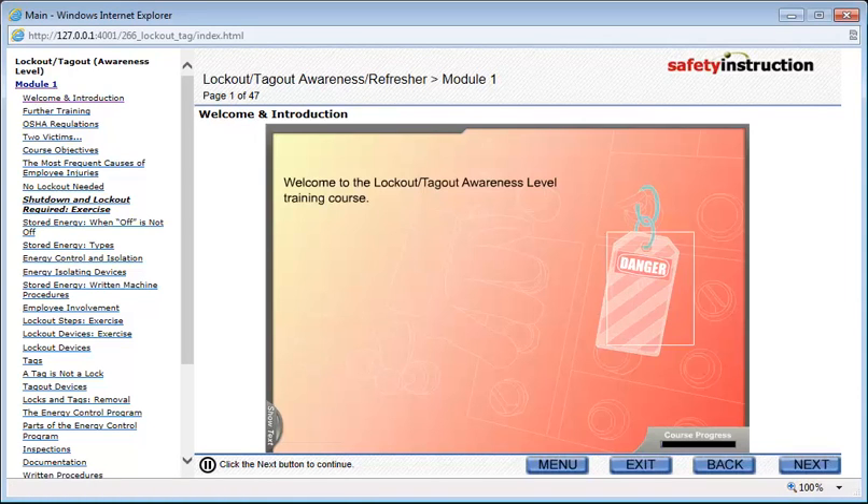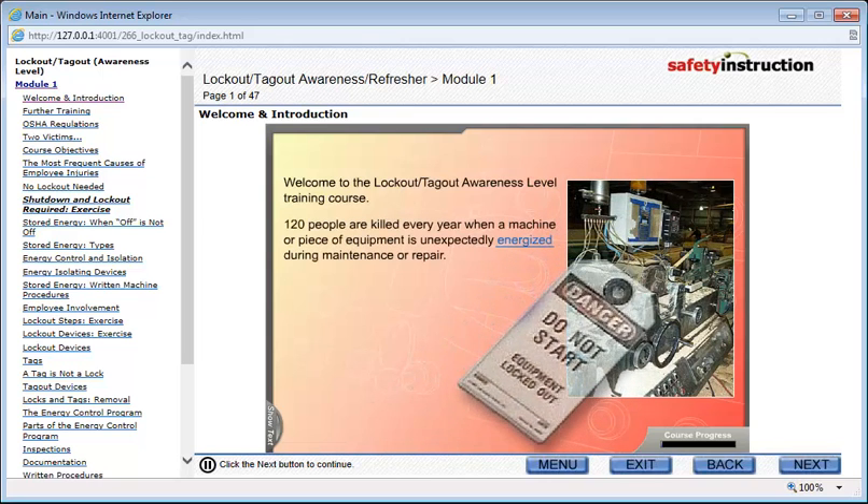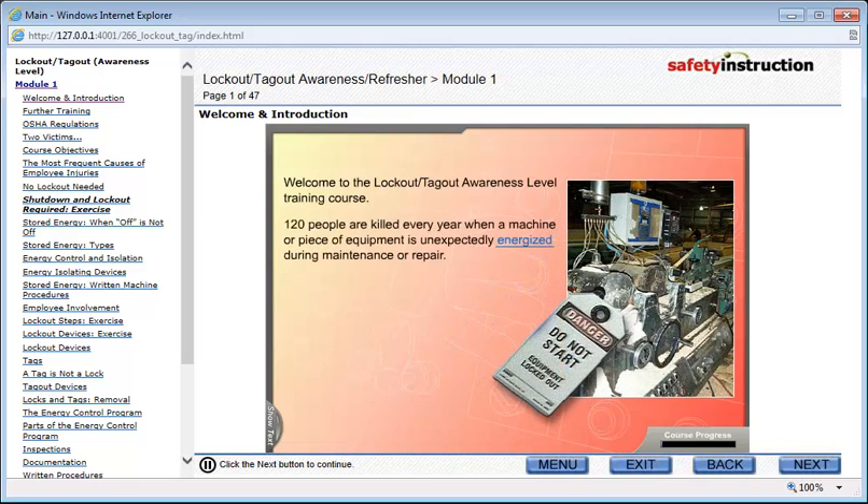Welcome to the Lockout Tagout Awareness Level Training Course. Records show that 120 people are killed every year when a machine or piece of equipment is unexpectedly energized during maintenance or repair.